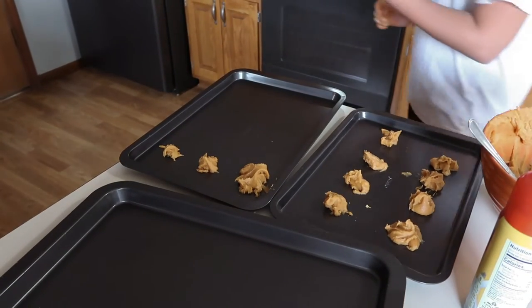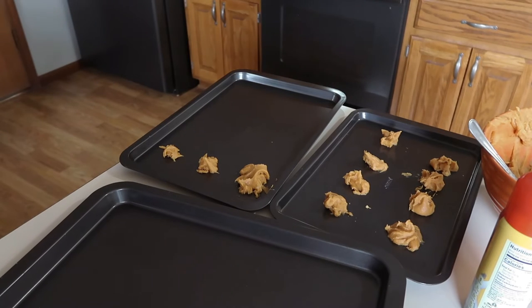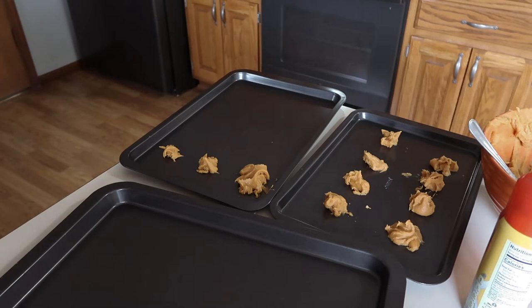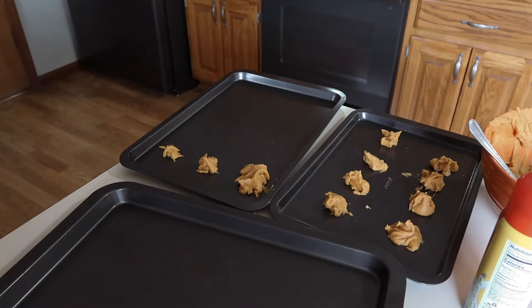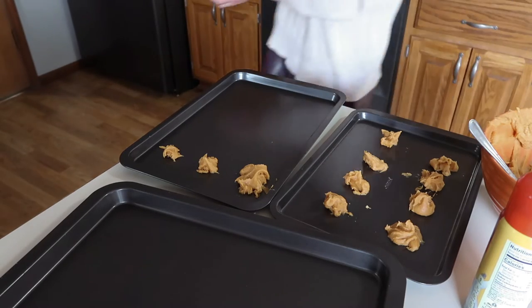Is it good? Yeah, it actually is. Are you lying? I promise I'm not lying — it's not that good, but you could eat it. The aftertaste makes you like... it tastes like pumpkin spice. The aftertaste is just like... good.